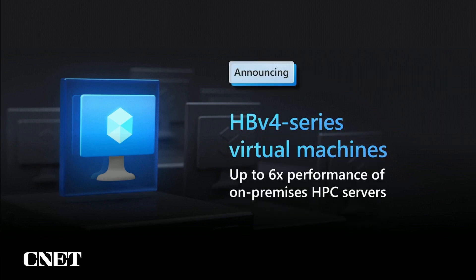We're also introducing fourth gen Azure HB series virtual machines that deliver up to two and a half times the performance of third generation HB series, and up to six times the performance of HPC servers that customers run in their on-premises environments.